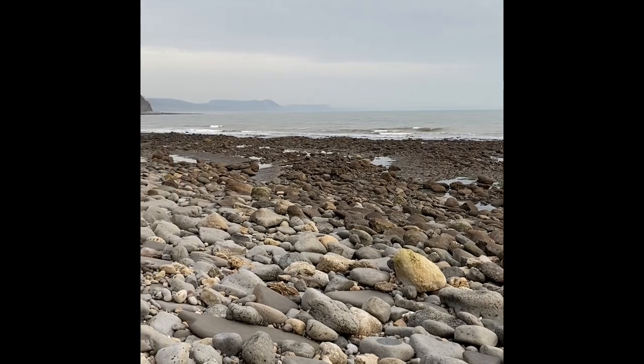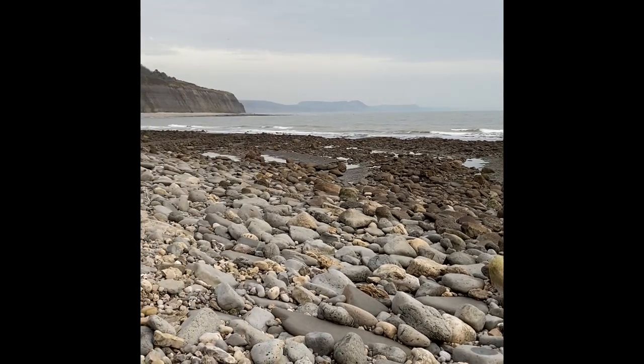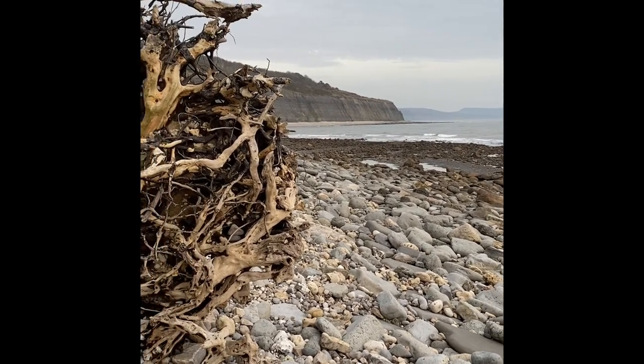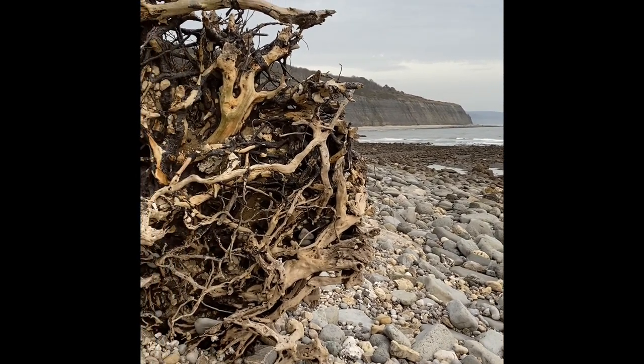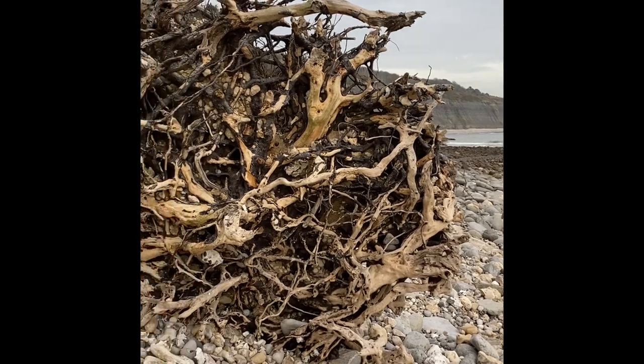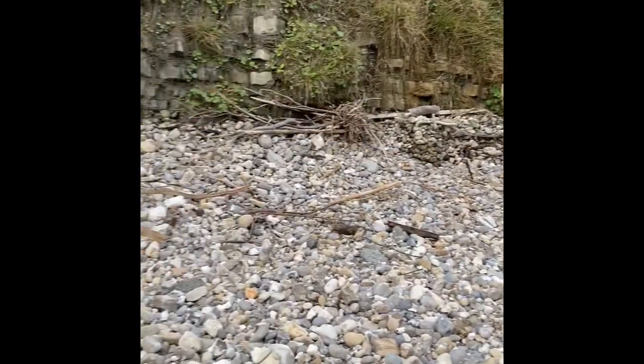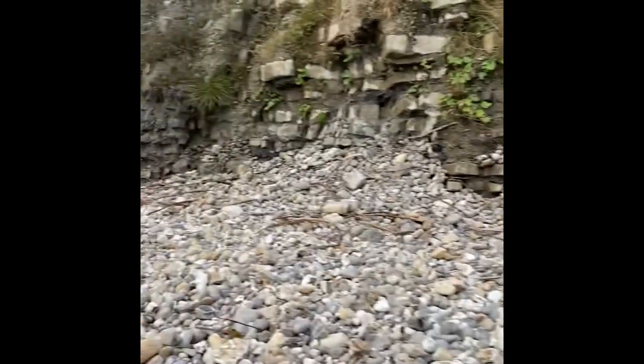A bit earlier today I was at the ammonite pavement. I'm walking west of Lyme Regis as it's low tide, but the tide's starting to come in now so I better get on with the day and show you some of the different aspects to this beach to the west.